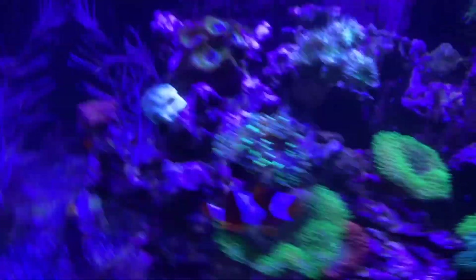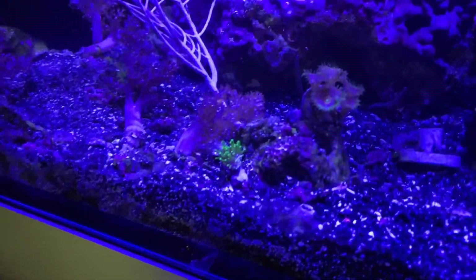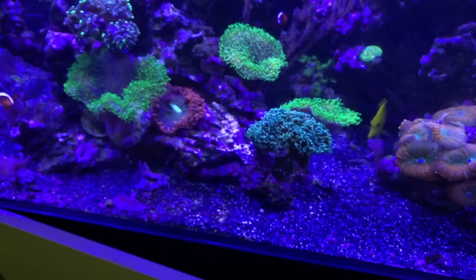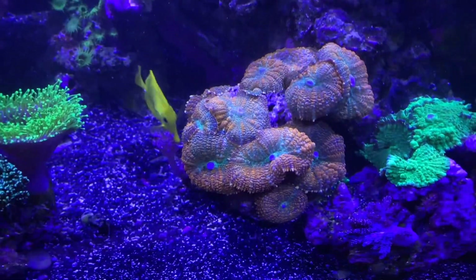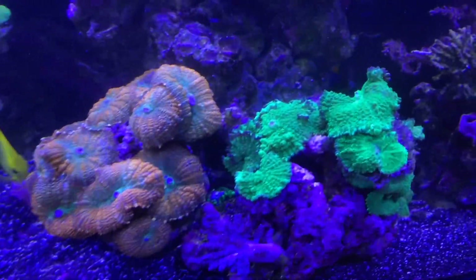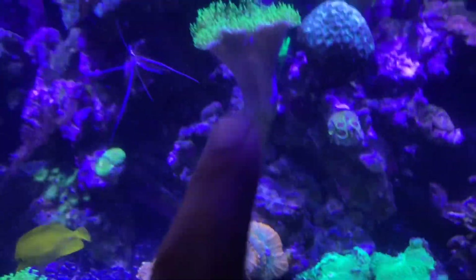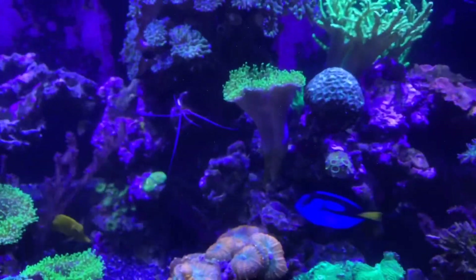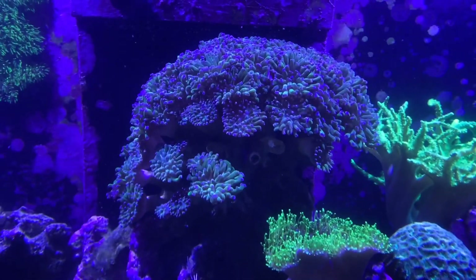That toadstool started off as one piece and you can see there's a little piece that floated off back here in the corner. So that started off with one piece and there's now a total of four of them in here. And then these mushrooms are absolutely just sick, so ridiculous — I love the way those look, even better in person. Yeah, one two three four, all that came from one single toadstool. They just break apart and they spread real quick, which is kind of cool.